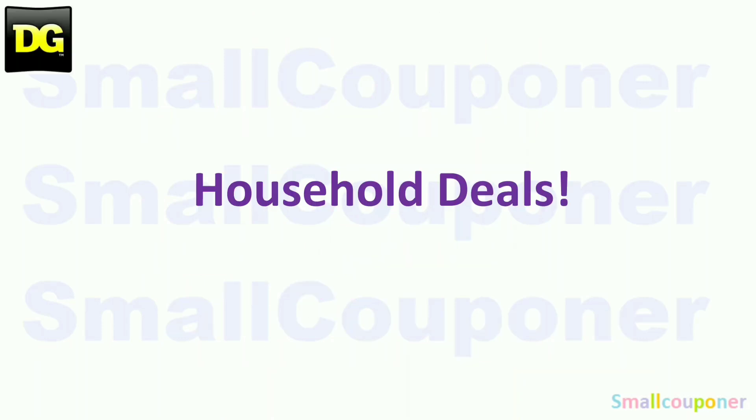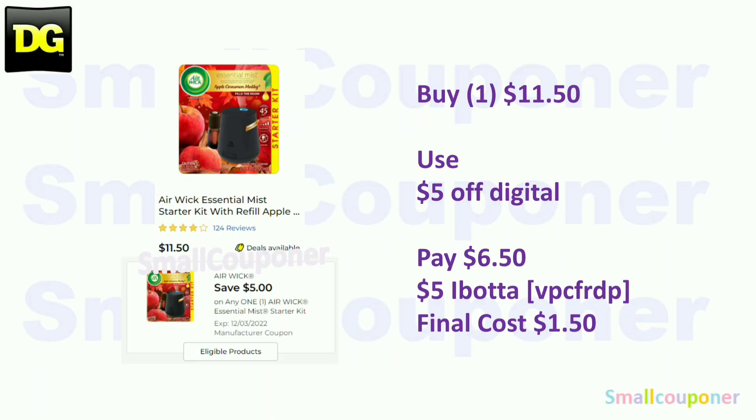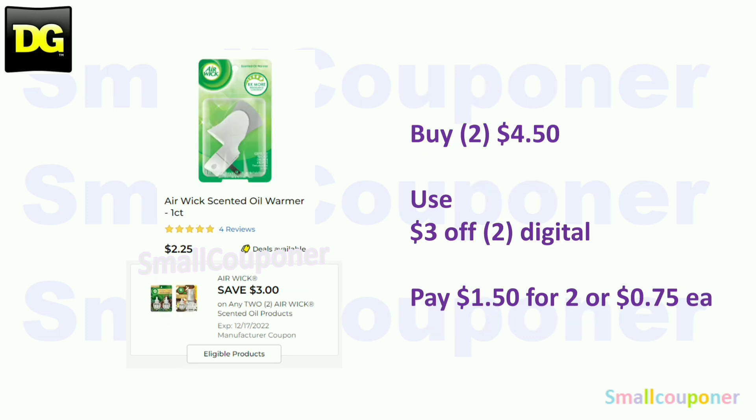Household deals. The Air Wick Essential Mist Starter Kit — these are $11.50. If you can find the Apple Cinnamon scent, use the $5 off digital and pay $6.50. There's a $5 Ibotta rebate, limit of one, making the final cost $1.50. The Air Wick Oil Warmers — these are $2.25 each; two will be $4.50. Use the $3 off two digital and pay $1.50 for two, or $0.75 each.